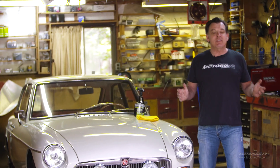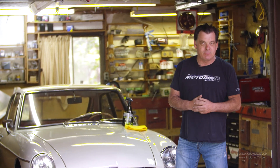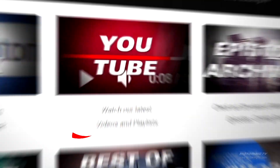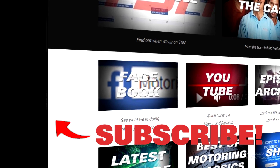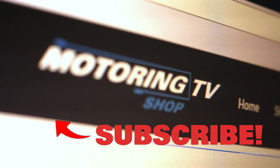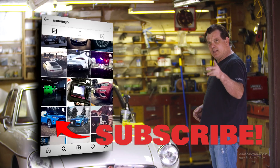If you consider Motoring TV's been on the air for 30 plus years, there's no doubt you've missed a few episodes. There are a couple of ways you can catch up: you can go to YouTube and look up just segments or complete shows. Also, if you want to know what we're doing on a daily basis, go to our Facebook page. You can also go to motoringtvshop.com for some cool swag. Oh, there's also that Instagram thing.